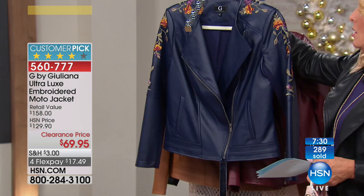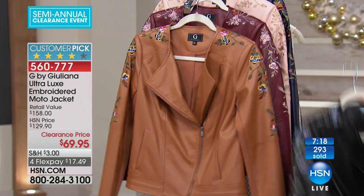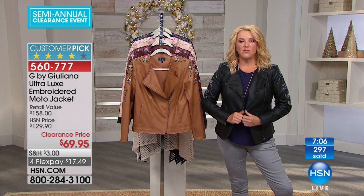So here we go — there's your blush, there's the burgundy, here's your cognac, and finally this is the black that I'm wearing. So I'm going to put this one back on and show you some features that you're going to really love about it, and I think that's why this has become a customer pick. I love when you just wear it open. You can zip it up if you'd like to, but I think this is really figure flattering when you have it on.